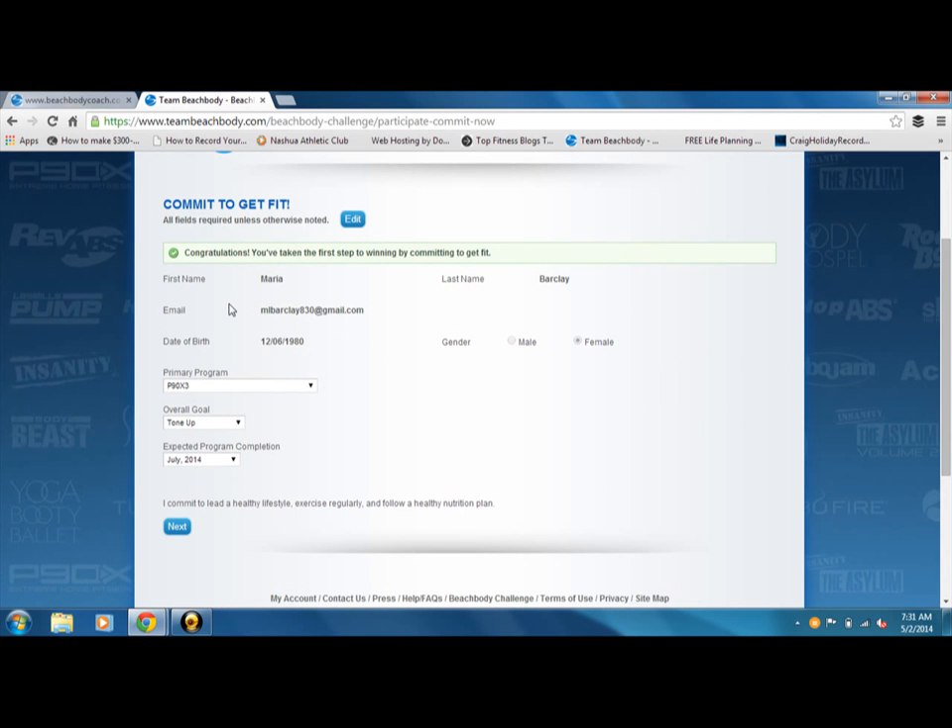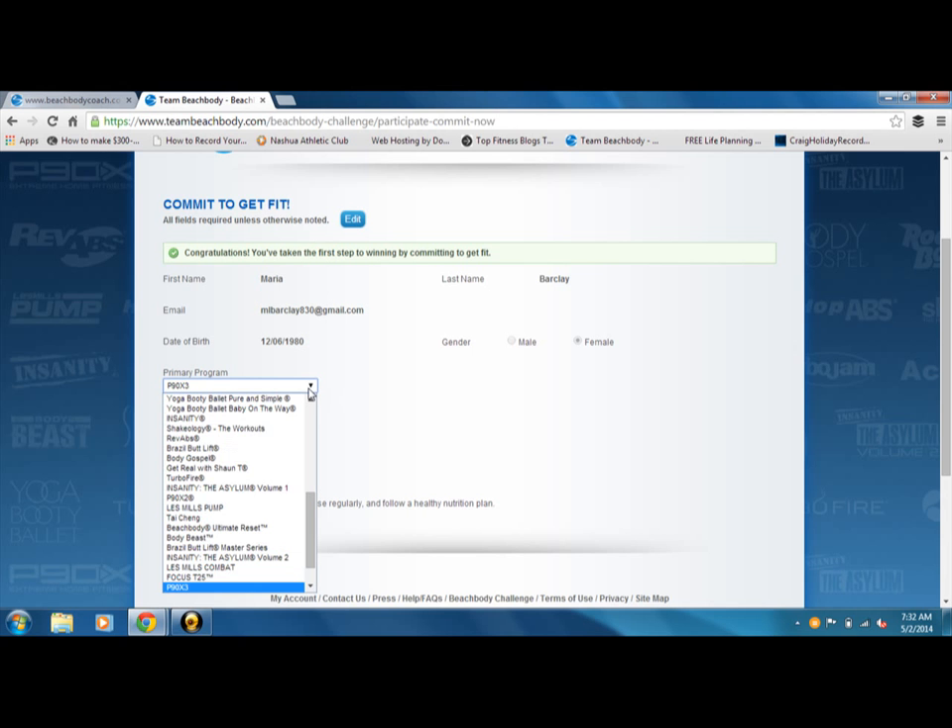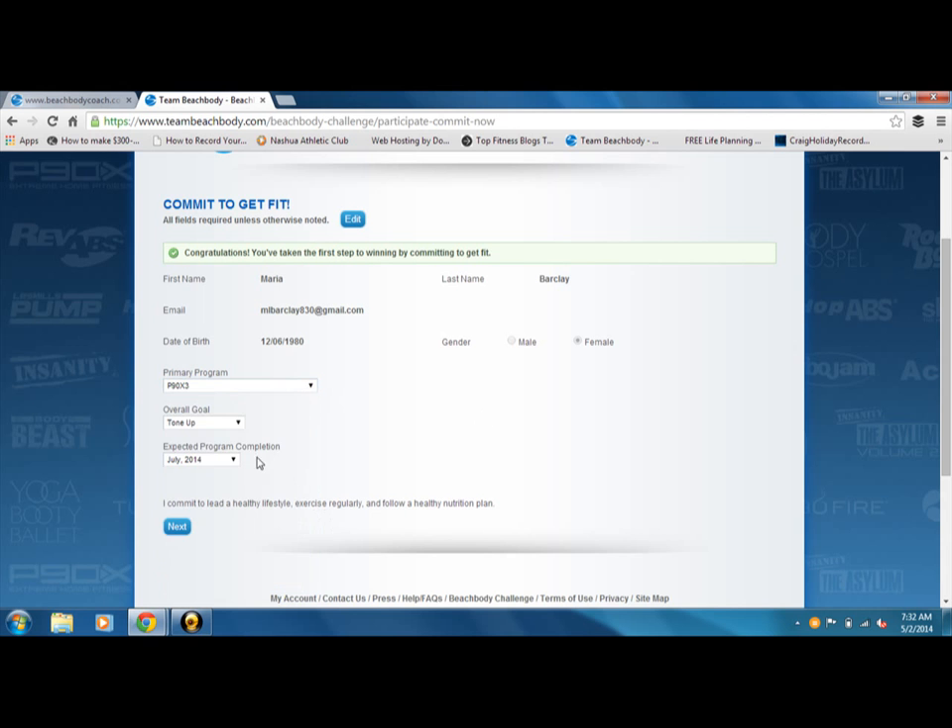The first time you do it, you're going to fill out — unless you're already logged in, in which case this may already be filled out for you. You're going to fill out your first and last name, your email, your date of birth, and your gender. You're going to pick your primary program, so when you're here you would go to Focus T25 and click that. I'm not going to click it just because I already have mine set up.